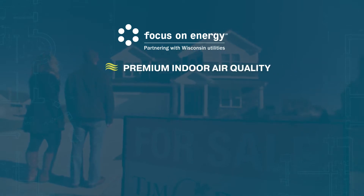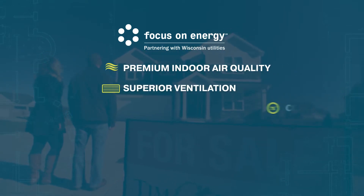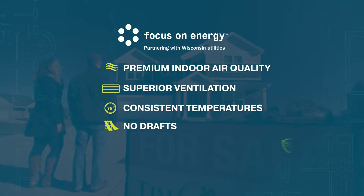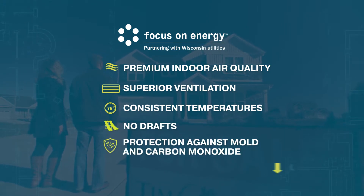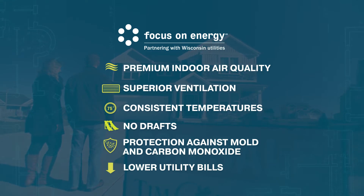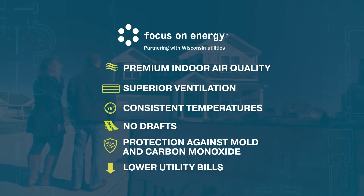If you value premium indoor air quality, superior ventilation, consistent temperatures throughout your home, no drafts, and protection against mold and carbon monoxide — and if you want lower utility bills — choose a builder associated with Focus on Energy for the best home your money can buy.